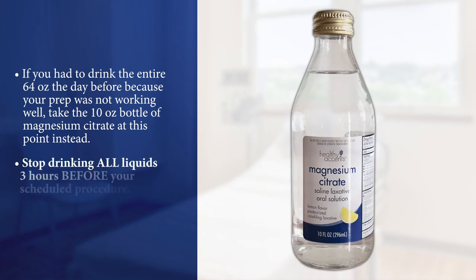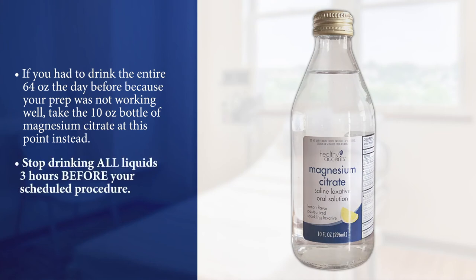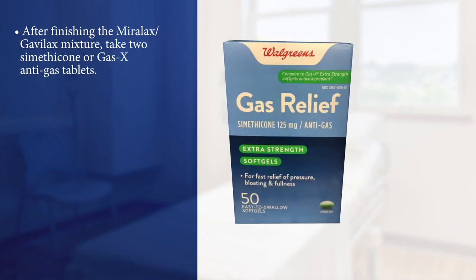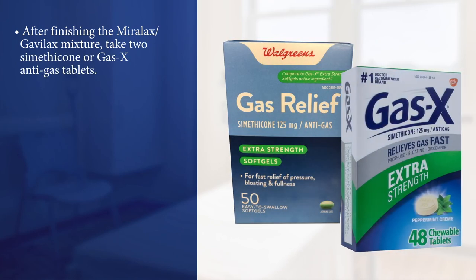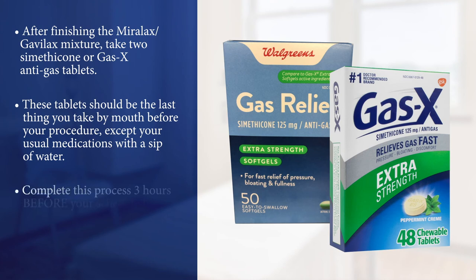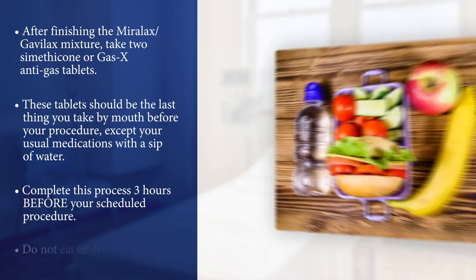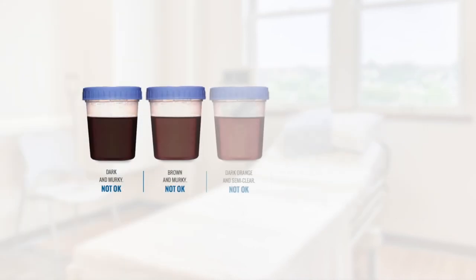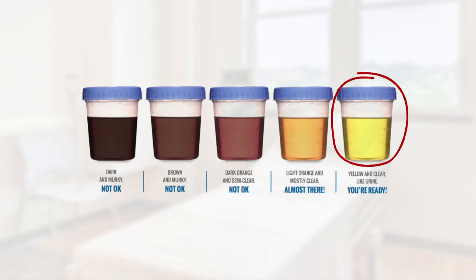Stop drinking all liquids three hours before your procedure. After finishing the Miralax/Gavilax mixture, take two Simethicone or Gasex anti-gas tablets. These tablets should be the last thing you take by mouth before your procedure, except your usual medications with a sip of water. Complete this process three hours before your scheduled procedure and do not eat or drink anything else. Your stool should be clear and yellow, and this chart will help you judge your progress.